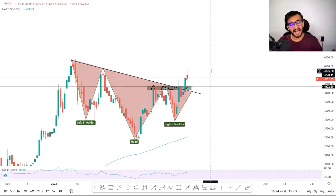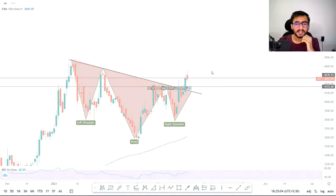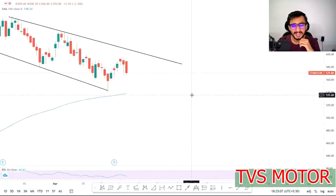Let's talk about which stocks we have to trade today and where we can see good results and make good money. The first stock I want to talk about is TVS Motors — I will talk about it and you can see it clearly.